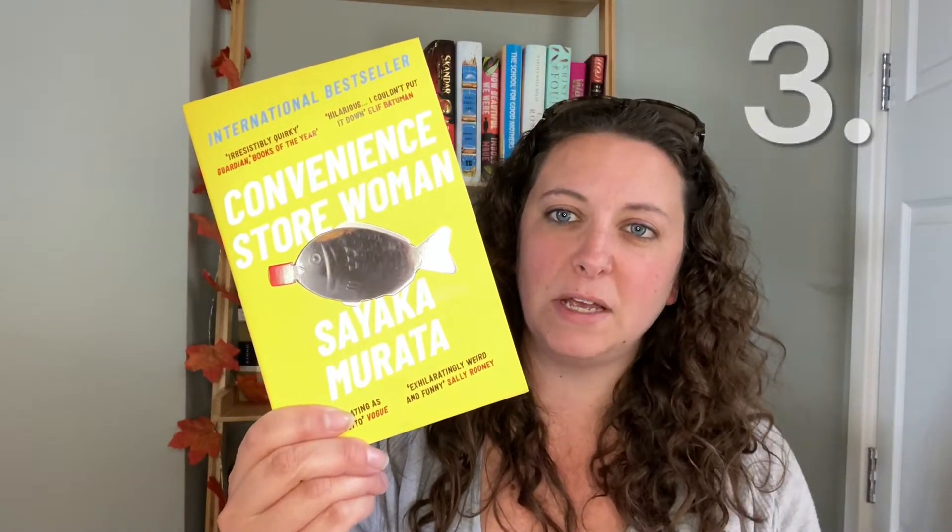Also in the TBR basket: Convenience Store Woman by Sayaka Murata, Girl Woman Other by Bernardine Evaristo, Sorrow and Bliss by Meg Mason, Bring Up the Bodies by Hilary Mantel, The Kite Runner by Khaled Hosseini, and Hollowpox by Jessica Townsend. Those are all the ones I'm either currently reading or had on my TBR for May — some will go back on the shelves shortly.